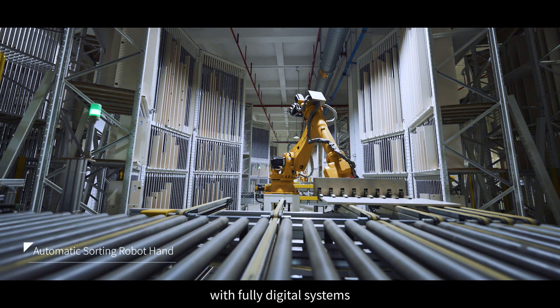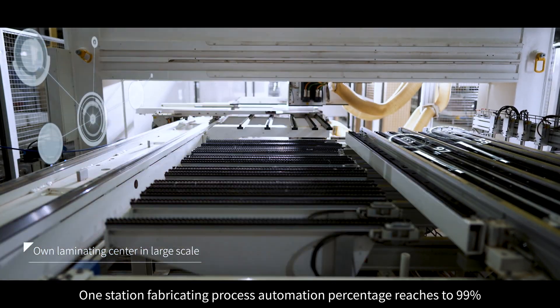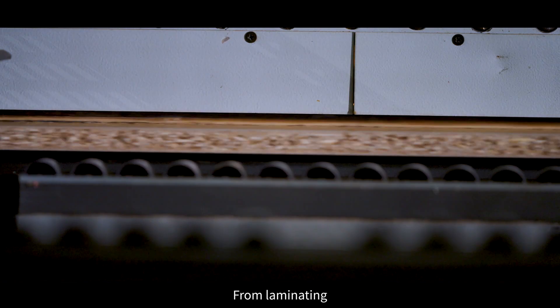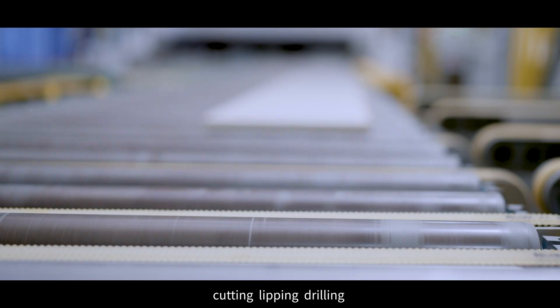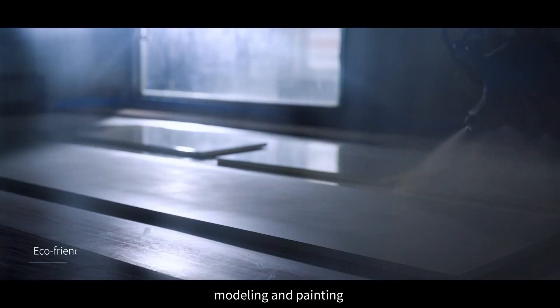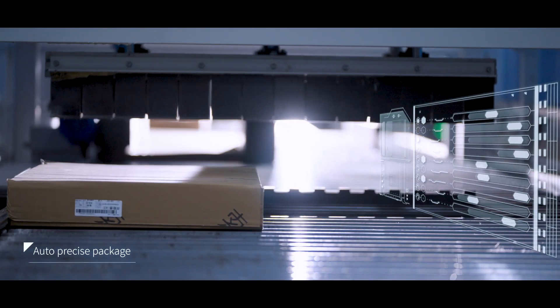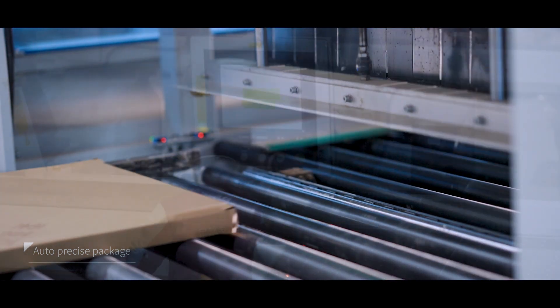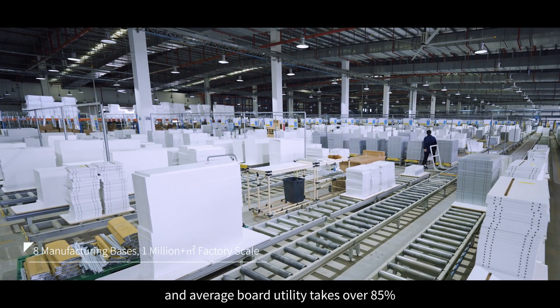With fully digital systems and one-station fabricating process, automation percentage reaches 99%. From laminating, cutting, lipping, drilling, modeling, and painting — all processes are done in quick and accurate controlling. The monthly capacity of kitchen cabinet is 40,000 units, and average board utility takes over 85%.